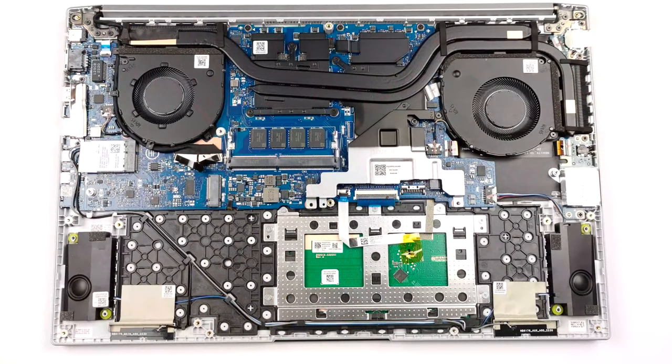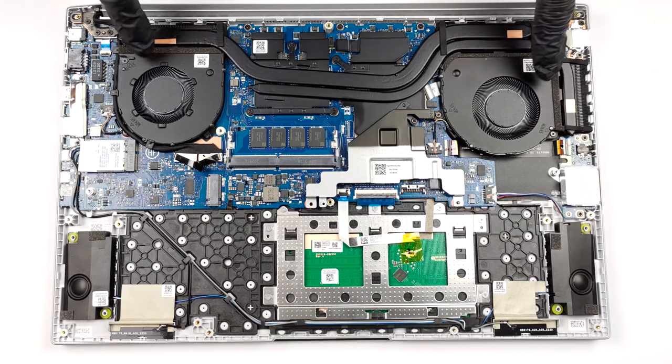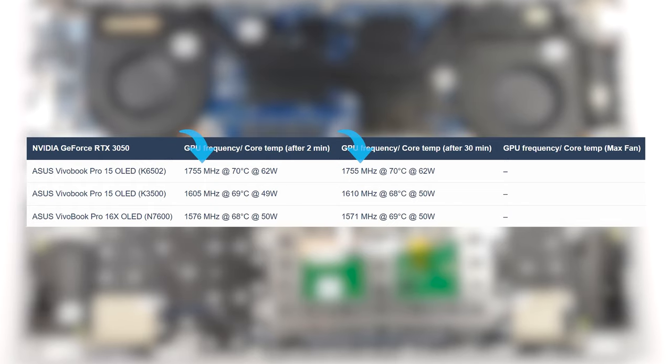On the inside, the cooling setup mimics the ones inside gaming machines, with two heatpipes covering the CPU and GPU and two fans on the left and the right. It takes good care of the Core i7-12700H both in the short and long runs. We saw spikes of up to 85 watts and 3.08 gigahertz, while in prolonged loads the chip easily maintains 50 watts. The GPU is handled pretty well, with a constant 62 watts maintained along with a clock speed of 1755 megahertz.